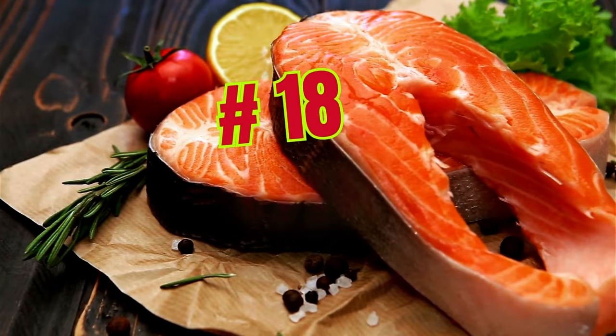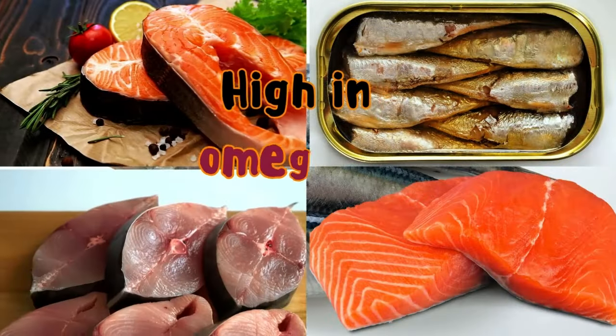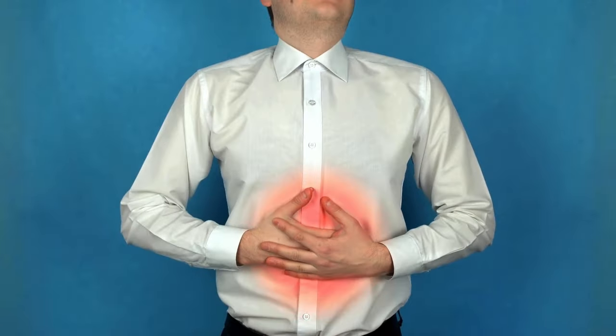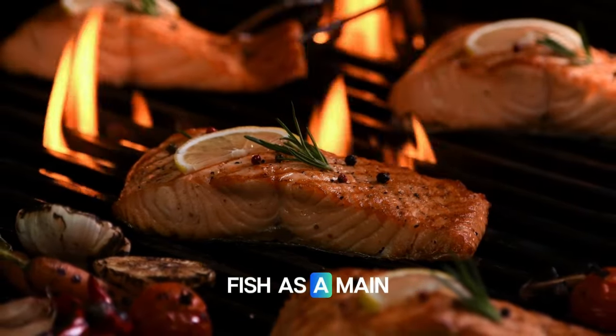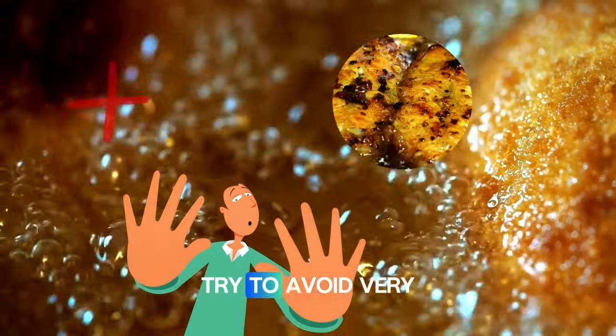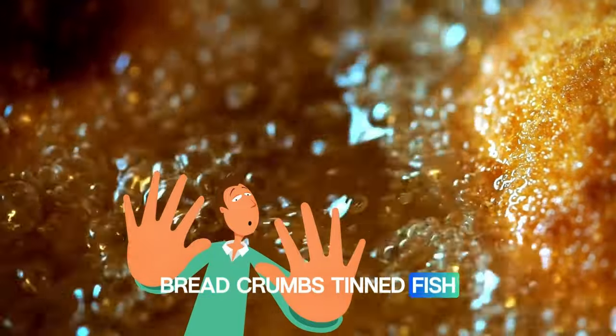Number eighteen: fish. Fish like salmon, mackerel, and sardines are high in omega-3 fatty acids. These healthy fats reduce inflammation and support pancreatic function. Grill, bake, or broil fish as a main dish, or add it to salads, tacos, or pasta dishes. Try to avoid very oily fish, deep-fried fish, batter breadcrumbs, and tinned fish in oil.